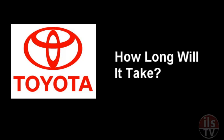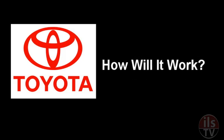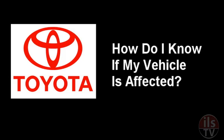The repair itself takes about 30 minutes, Toyota says. How much will it cost? Nothing — the cost of the repairs will be covered by Toyota. How will it work? Mechanics will insert a stainless steel reinforcement bar into the pedal mechanism to reduce the tension and excess friction that causes the stickiness.